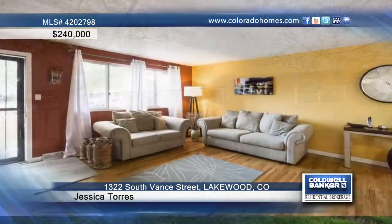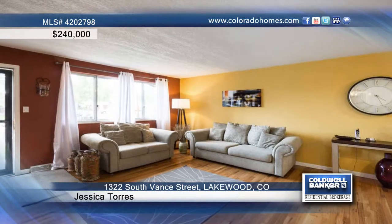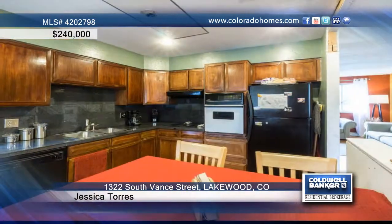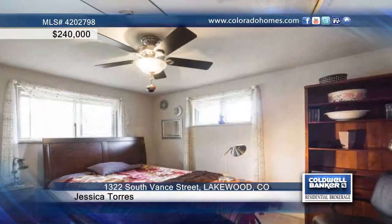Don't miss this great four-bedroom, two-bath, ranch-brick home located close to schools, recreation center, parks, open space, City of Lakewood Cultural and Heritage Center, and Belmar Shopping and Restaurants.